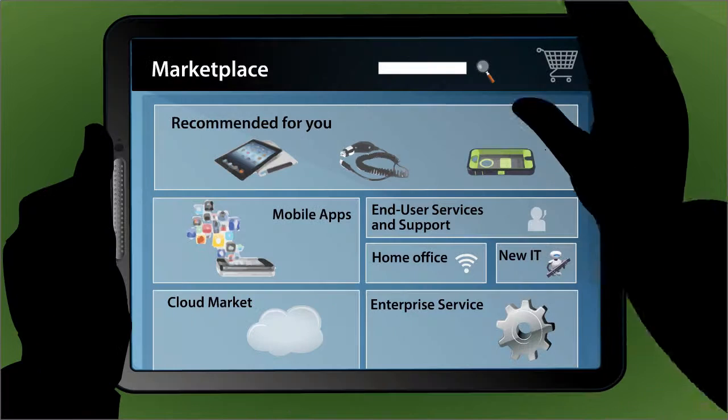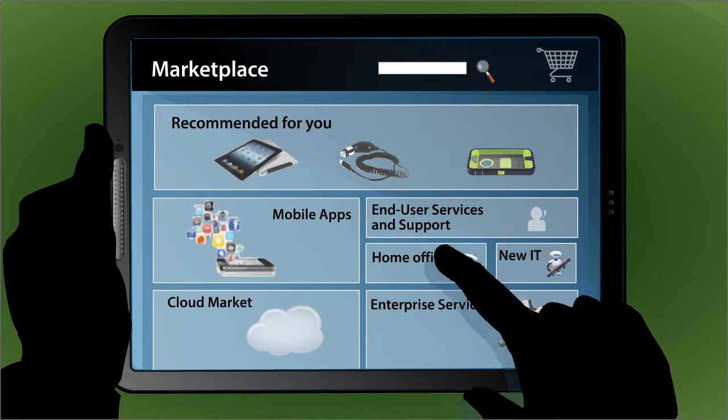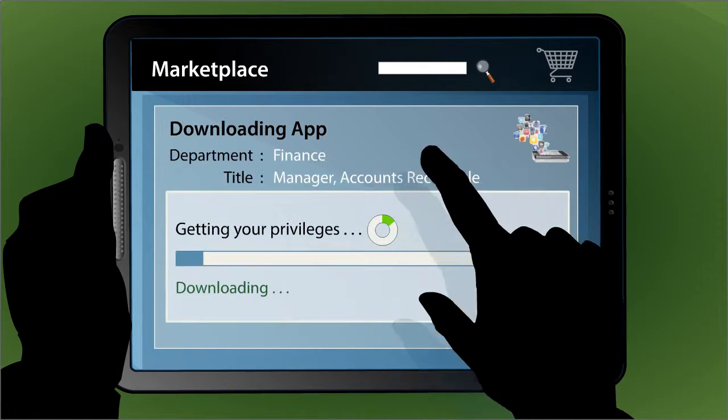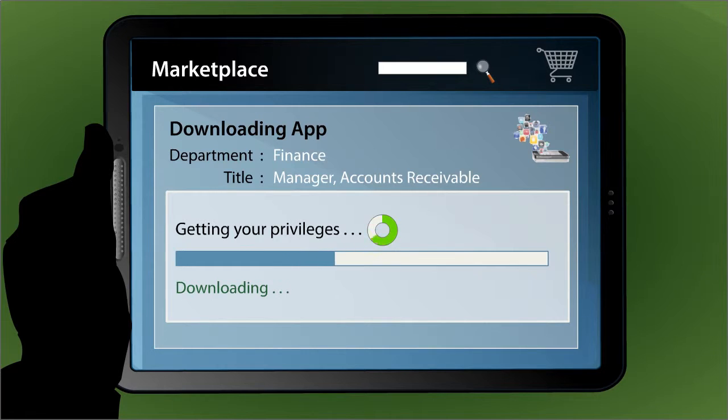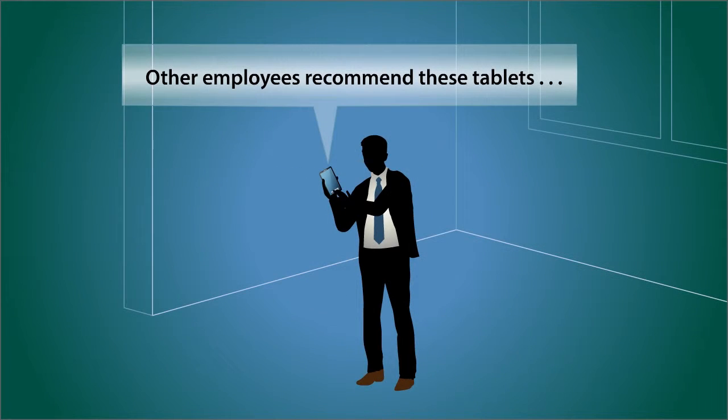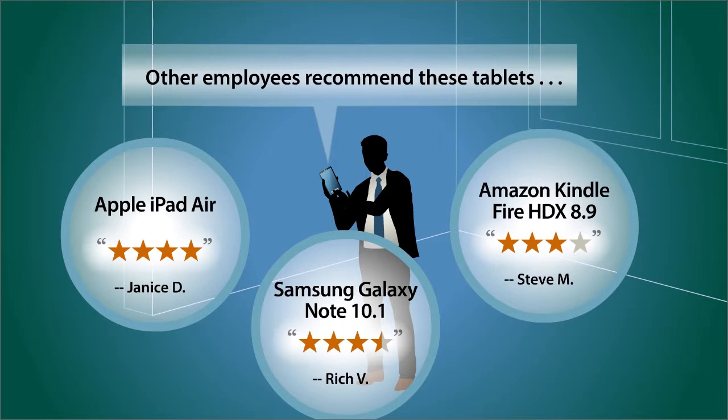In the portal, end users see the applications, subscriptions, and devices you recommend, which arrive preloaded with access privileges and policies aligned with the person's work role and responsibilities. When they want to upgrade, they'll be able to tell which devices run particularly well in your IT environment.